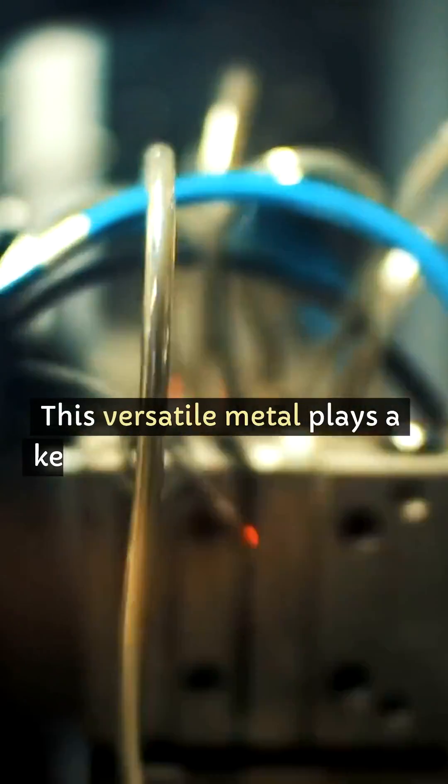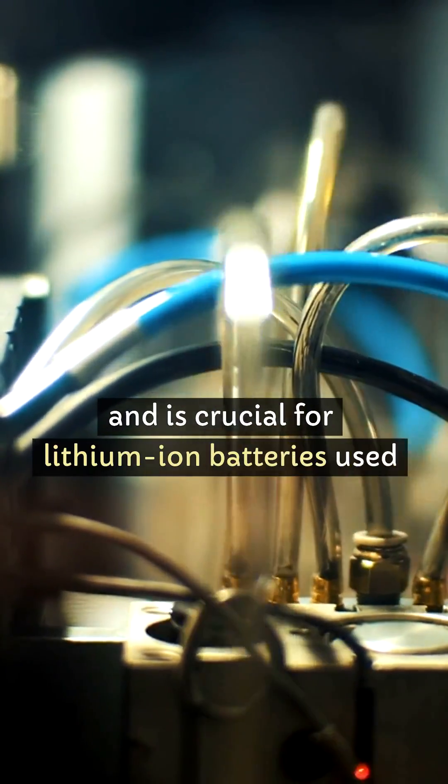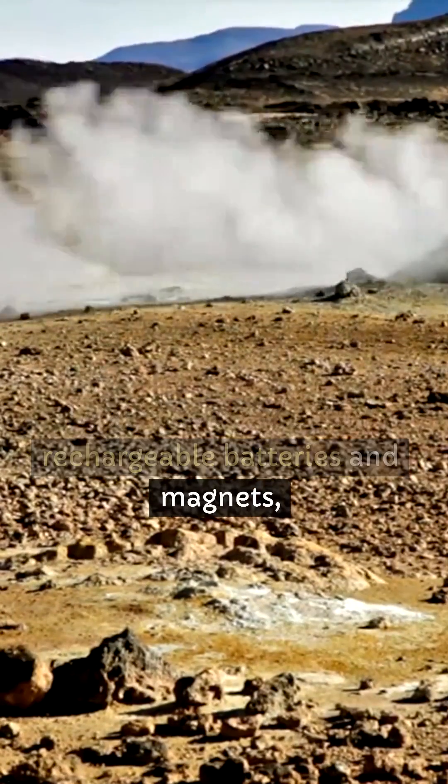This versatile metal plays a key role in steel production and is crucial for lithium-ion batteries used in electric cars. Ocean floor nodules are rich in manganese, a vital component in rechargeable batteries and magnets.